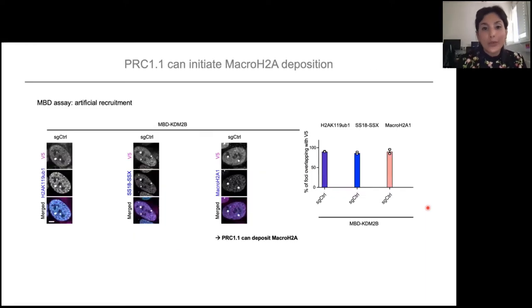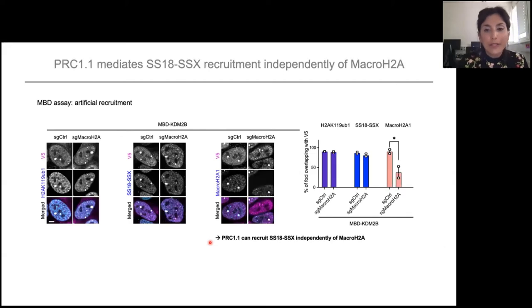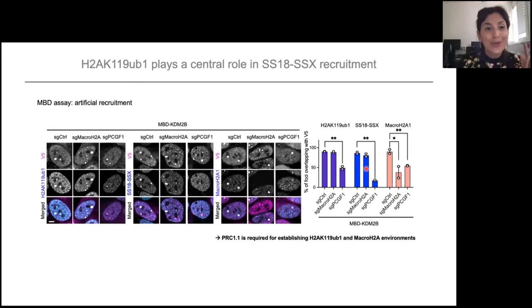We next checked whether it can recruit macroH2A — and it can. MBD-KDM2B can deposit macroH2A1 and macroH2A2. However, when you remove macroH2A, there is no effect on SS18-SSX recruitment. This shows that PRC1 recruits SS18-SSX independently of macroH2A. What is very interesting is that when you remove PCGF1 — a member of PRC1.1 — you see, as expected, a decrease in H2A ubiquitination deposition, a decrease in SS18-SSX, and also an effect on macroH2A1 deposition. So it seems that macroH2A presence occurs downstream of H2A ubiquitination deposition.